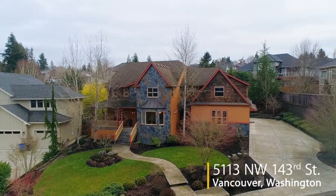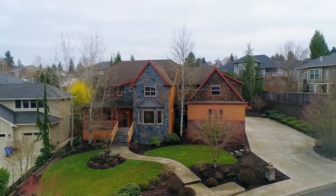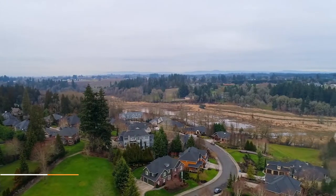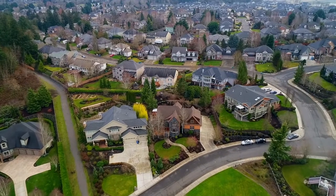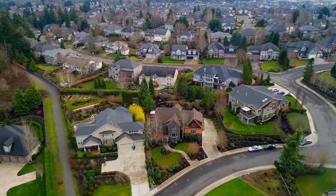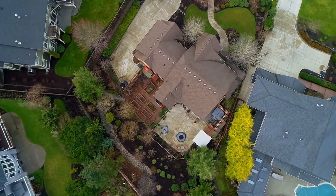Welcome to this exceptional custom home designed by a New York architect. It's situated in the premier Felida neighborhood adjacent to Salmon Creek and walking trails. Built for entertainment inside and out, it includes an expansive, thoughtfully designed outdoor living space and garden.